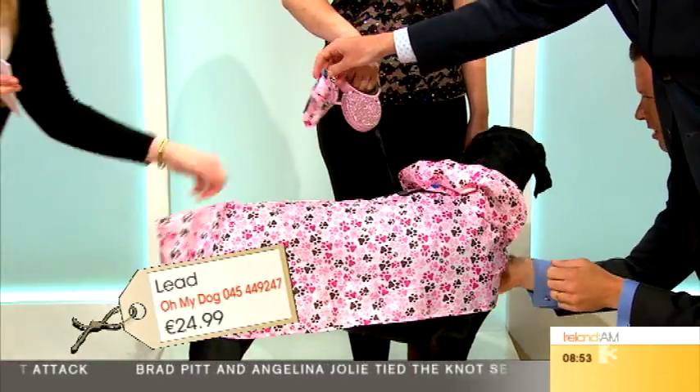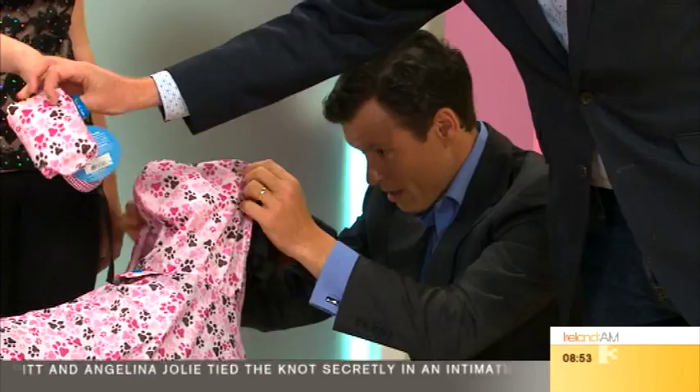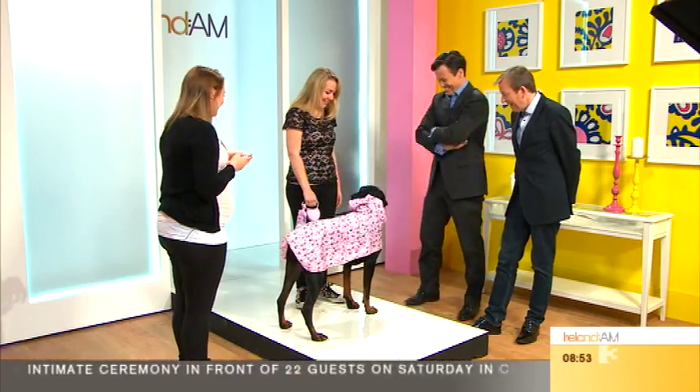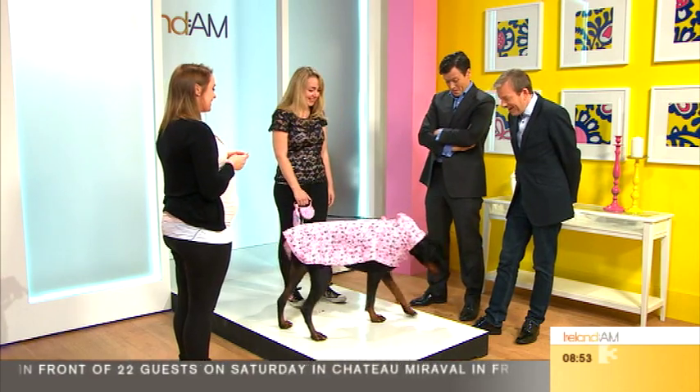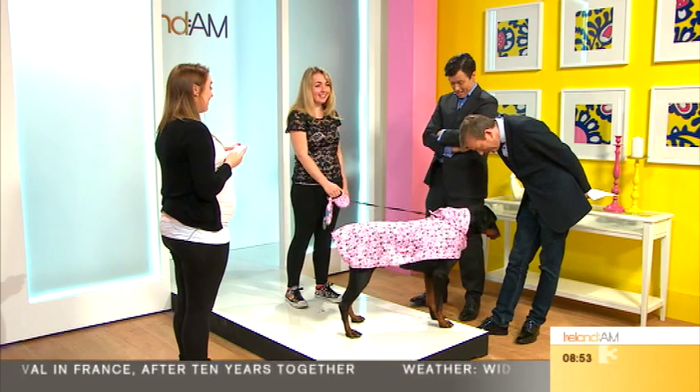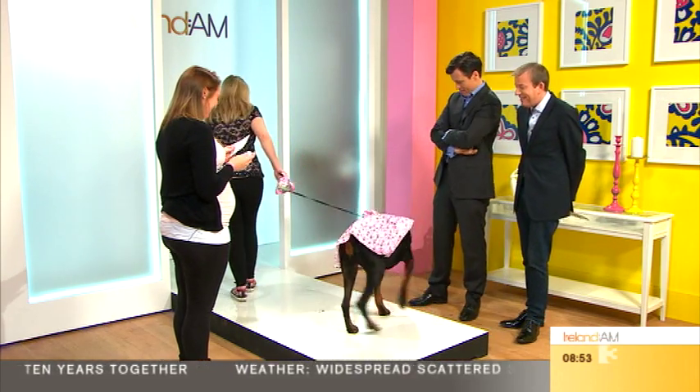This little poncho rolls up into a tiny pouch — that small — so you don't need to have it on the dog all the time, you just take it off when needed. Tiara's loving it, she's having a great morning! And she's waterproof, which is handy for the short hair.